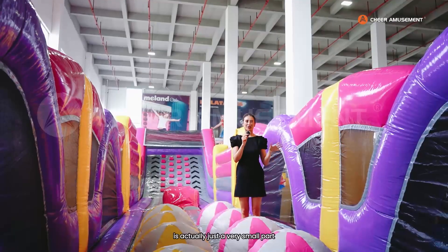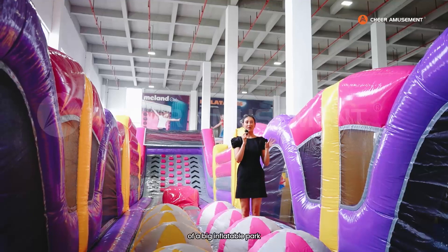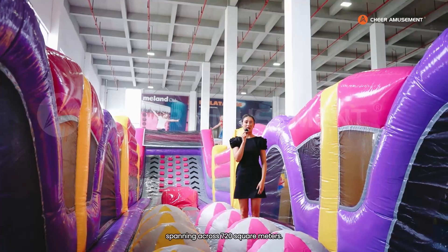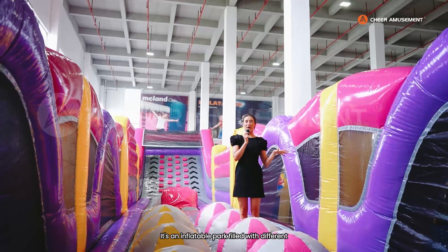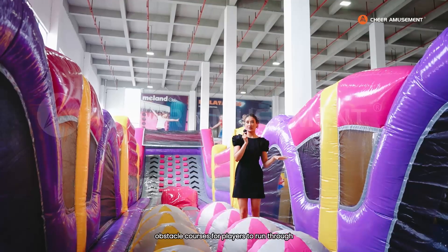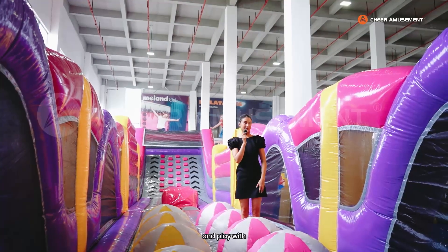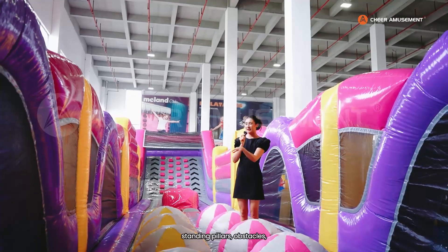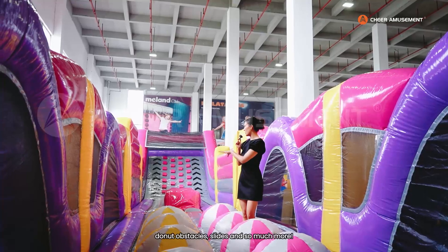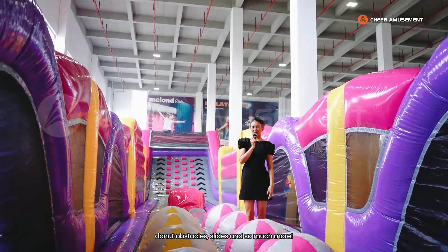What you're seeing right now is actually just a very small part of a big inflatable park spanning across 720 square meters. It's an inflatable park filled with different obstacle courses for players to run through and play with, including jumping balls, climbing walls, standing pillar obstacles, donut obstacle sites, and so much more.